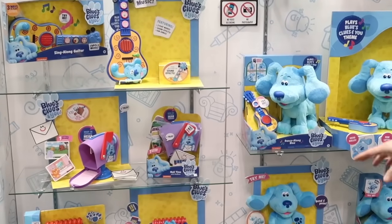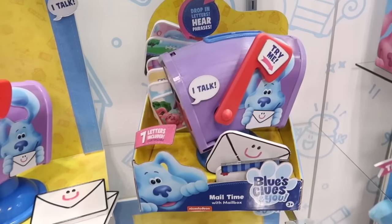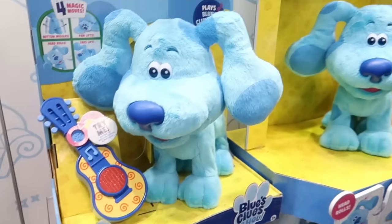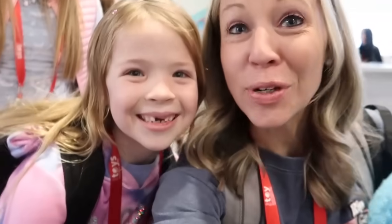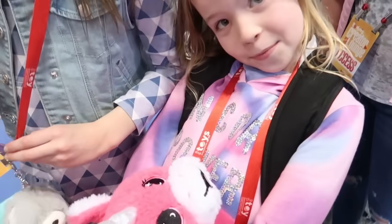We just got to meet Josh from Blue's Clues! Colin is a big Blue's Clues fan and he's going to be so excited to see that. They have a whole new line of Blue's Clues toys coming out — they have his notebook, a huge Blue the dog, Magenta, and even his mailbox. We just heard Blue was outside, so we ran outside the booth to take a picture. Now we've got Josh and Blue — Colin's going to be so happy!